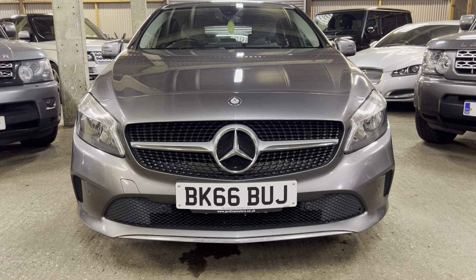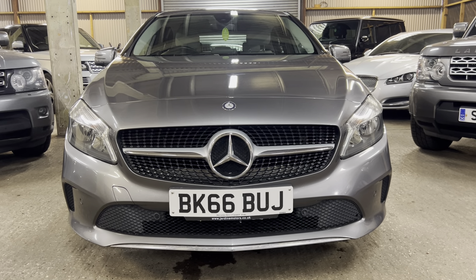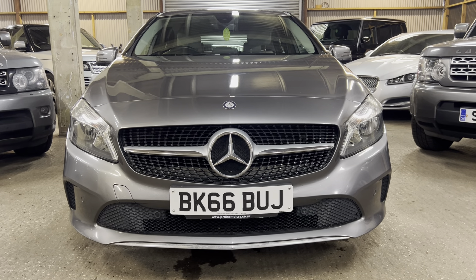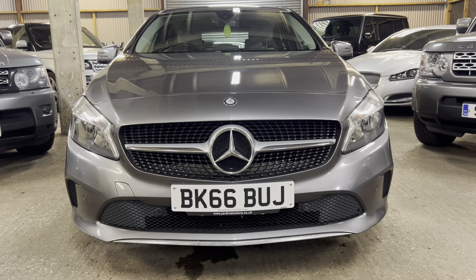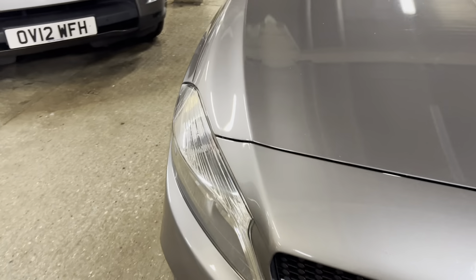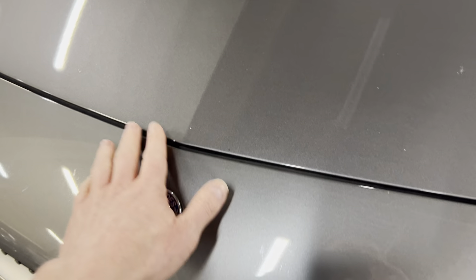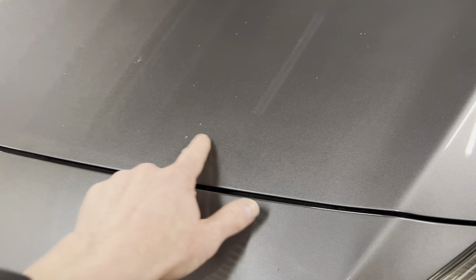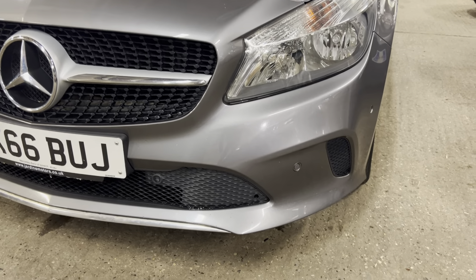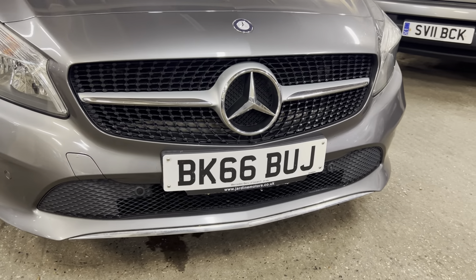We've got the 66 plate - I think this one was registered in September 2016 - so ULEZ compliant, which is nice. Really nice front end with those big grilles. Headlights are good, no water ingress, not misting over. Love that diamond grille in the middle as well. A couple of little stone chips on the front - only minor, could always be worth touching in, but nothing major. Pretty clean on the front. There's some chrome trim at the bottom we'll polish up a bit more. Very nice to the front and very clean - it's done 96,000 miles but obviously hasn't been abused.